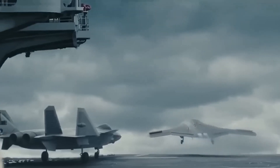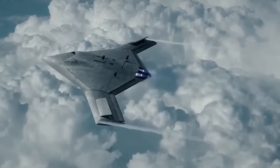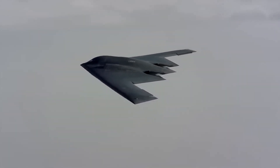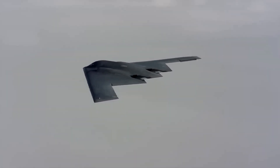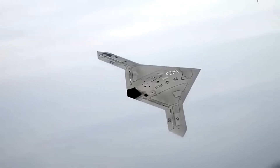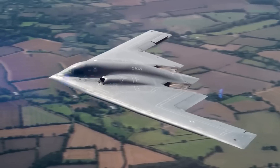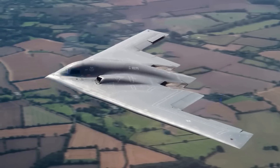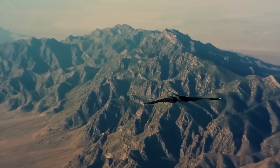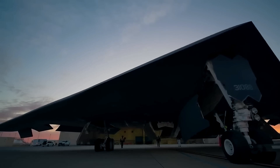The B-21 Raider's stealth capabilities extend beyond its offensive prowess. This segment sheds light on the aircraft's role in stealthy reconnaissance and intelligence-gathering missions. We'll explore how the B-21 Raider can penetrate deep into enemy territory, utilizing its low observability to collect critical information and contribute to the overall situational awareness of the battlefield. Witness how this remarkable bomber becomes the eyes and ears of the military, providing invaluable intelligence for strategic decision-making.